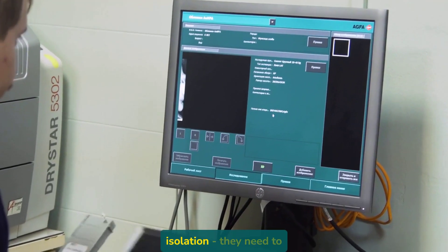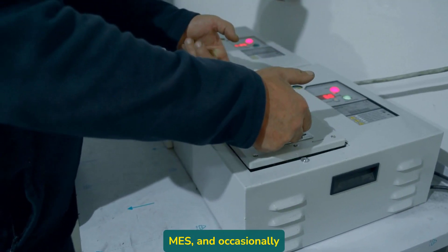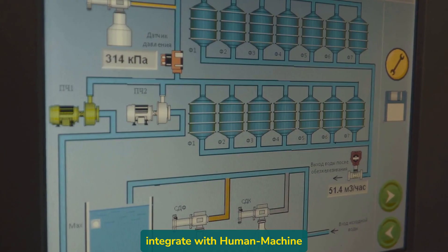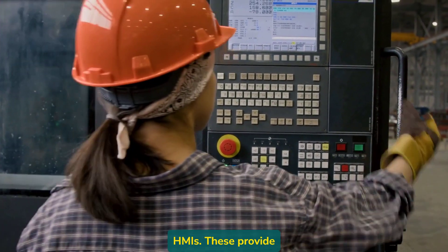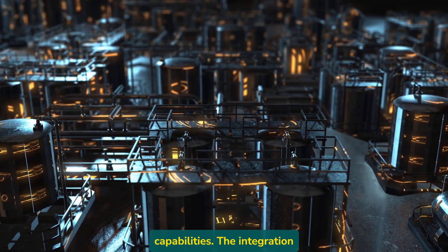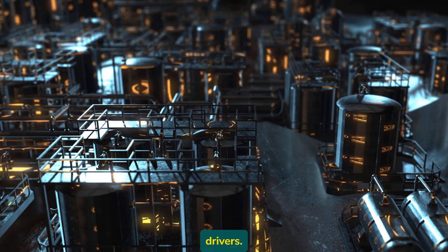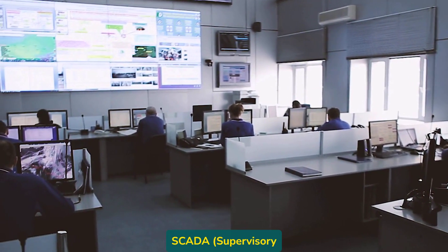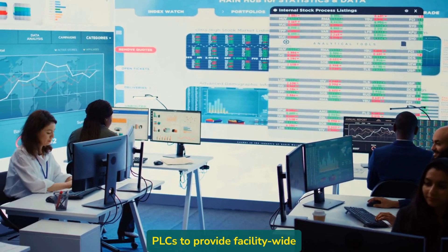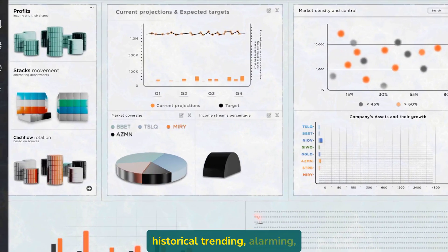PLCs don't exist in isolation — they need to share information with higher-level systems like HMI, SCADA, MES, and occasionally even ERP systems. At the most basic level, PLCs integrate with Human Machine Interfaces (HMIs), which provide operators with visualization of the process and simple control capabilities. The integration here is typically direct — the HMI software communicates directly with the PLC using native drivers. Moving up a level, SCADA systems integrate with multiple PLCs to provide facility-wide monitoring and control. This is where we start collecting data for historical trending, alarming, and reporting.